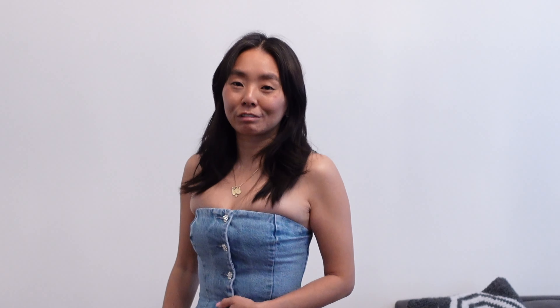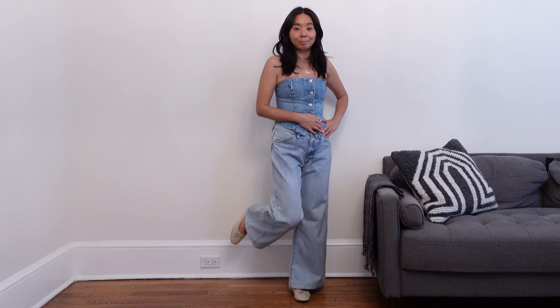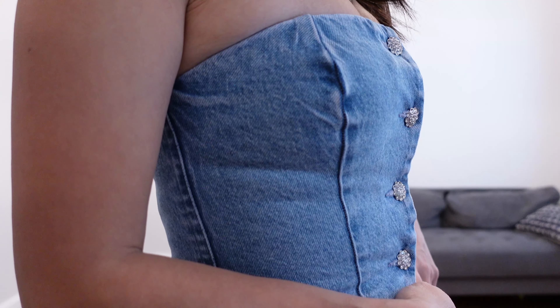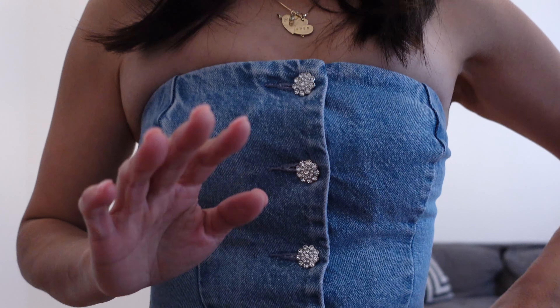I think it would look really nice with the whole denim on denim trend. I am pairing it with some puddle jeans and some ballet flats — I think it's really cute. As you can see up close it is super tight. This is a really cute top if you are smaller than me. I tend to gain more weight on the top of my body and being able to keep a consistent weight throughout the whole year is really hard for me. For those of you who are smaller, it's a really cute top, and the whole denim on denim trend is just really hot right now.